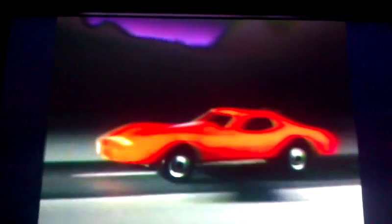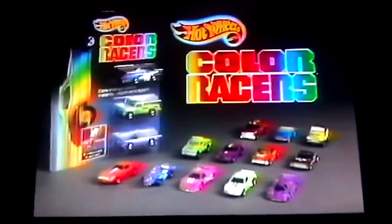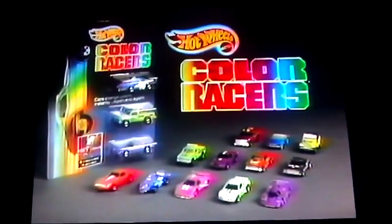Look at those colors — let your imagination run wild with Hot Wheels Color Racers. Cars sold in three packs. Not for use with some sets. New from Mattel.